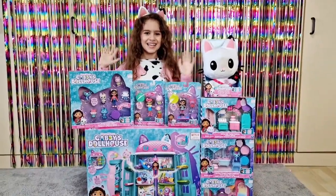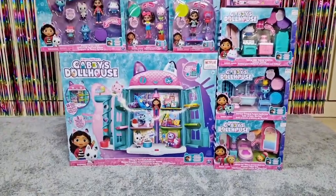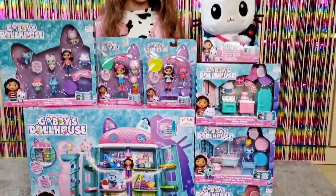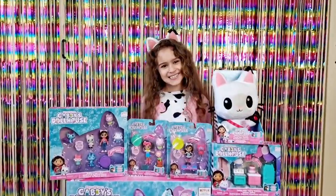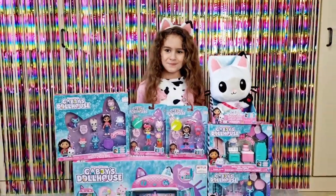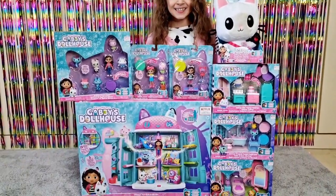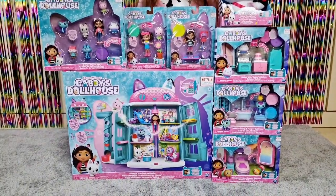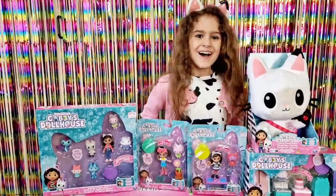Hi guys, welcome back to our channel! Look what we have to present today — it's Gabby's Dollhouse! The ears are on Tanya, we already unboxed those so she will be ready for this video. We really want to say a huge thank you to Spin Master Deutschland for kindly gifting us everything that you will see in this video.